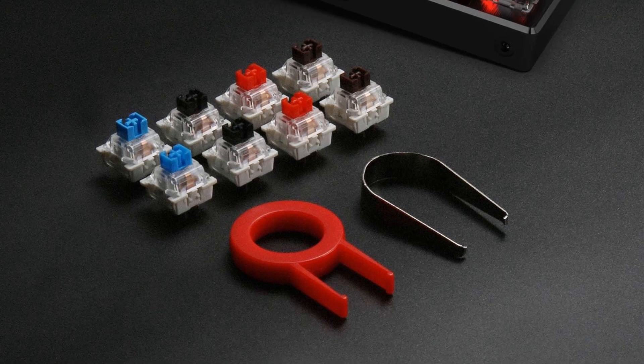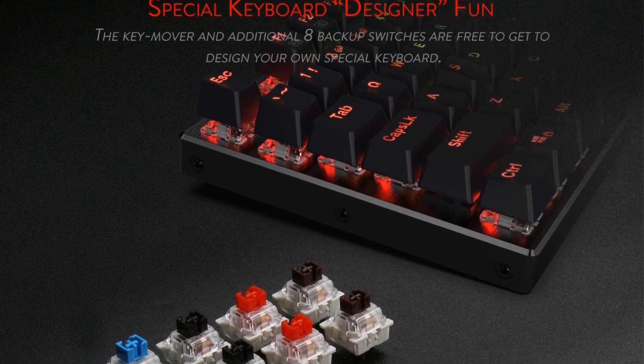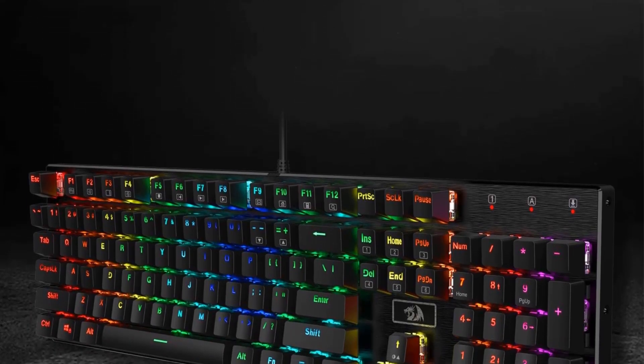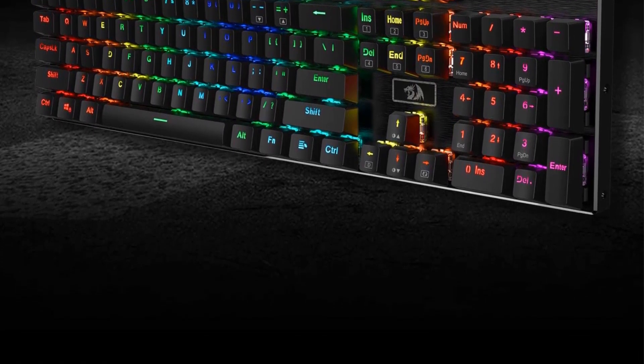Includes a keycap puller for cleaning or other needs. Wide compatibility — supports computer systems including Windows 10, Windows 8, Windows 7, Mac OS X, Windows XP, Windows Vista, and more.